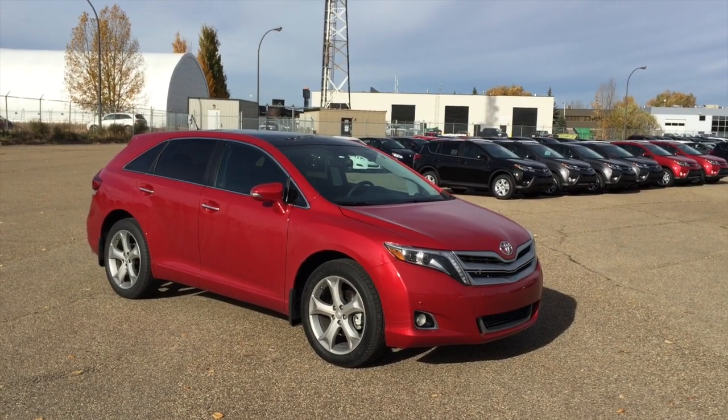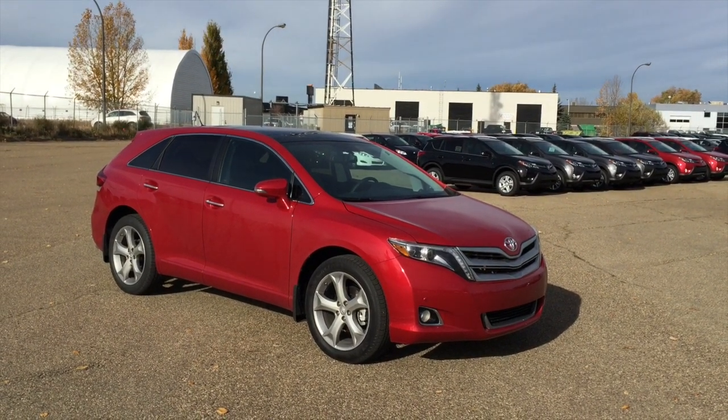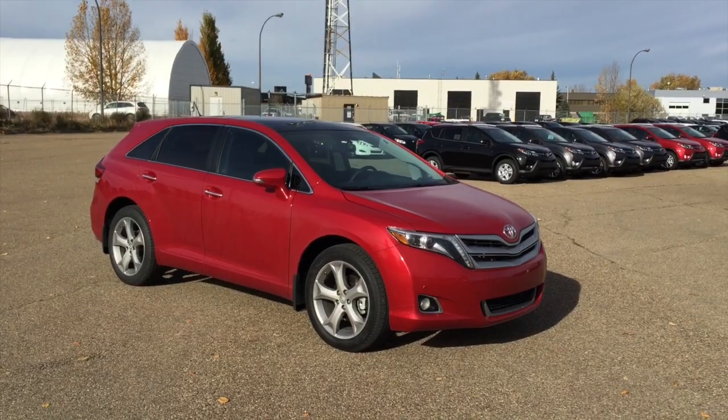Along with this video is just a quick walk-around on the Venza that you're interested in, but again just wanted to thank you very much for your inquiry. Have yourself a fantastic day, Brian, and thanks for your time. And now just a quick walk-around on the 2015 Toyota Venza Limited.